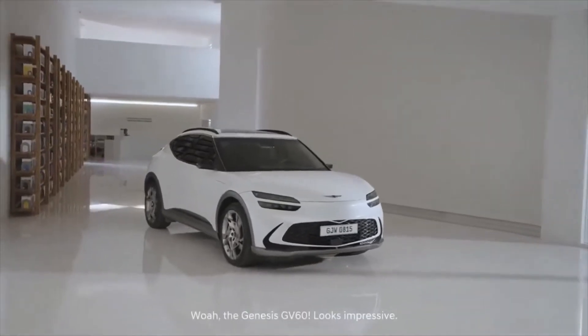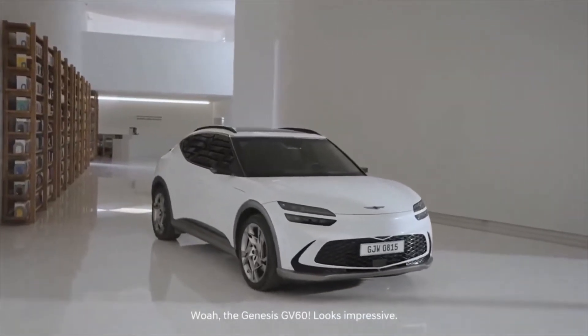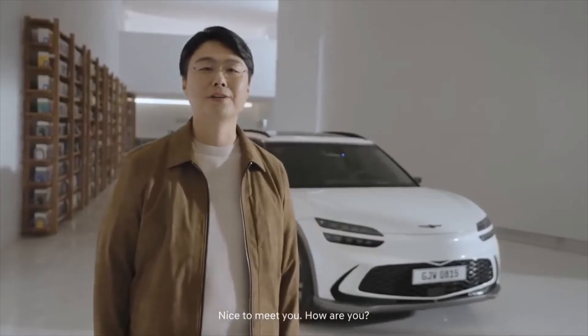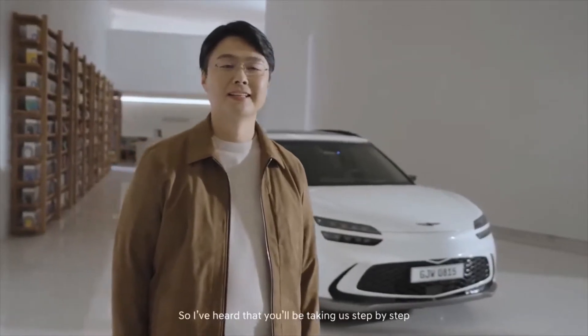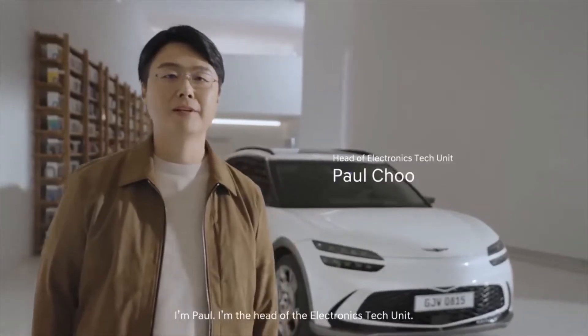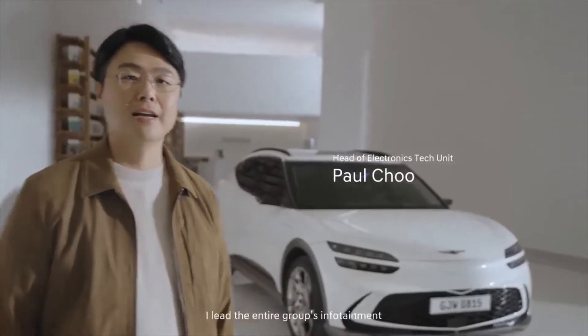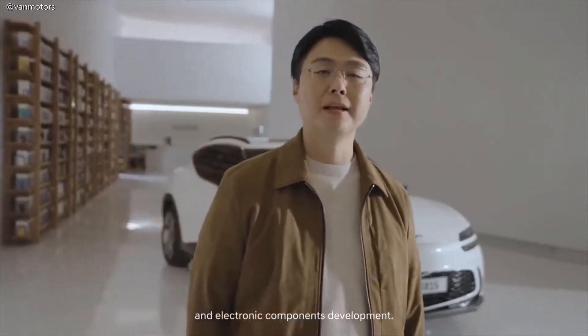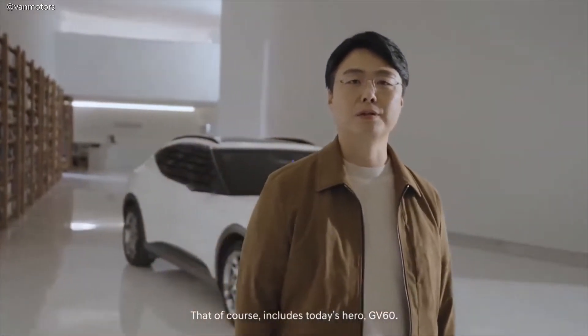Oh, the Genesis GV60. Looks impressive. Hello, nice to meet you. I've heard that you'll be taking us step-by-step through the GV60's infotainment system today. I'm so excited. Can you briefly introduce yourself? I'm Paul, head of the Electronics Tech Unit. I lead the entire group's infotainment and electronic components development, including today's hero, the GV60.